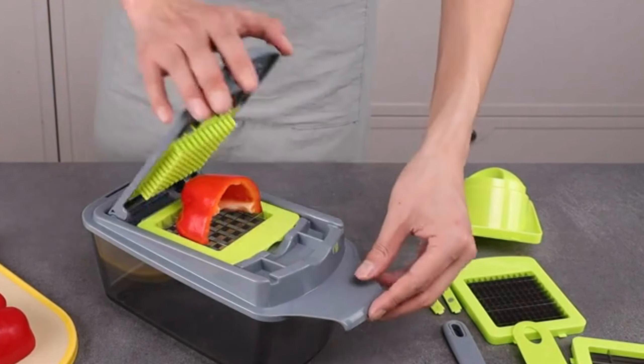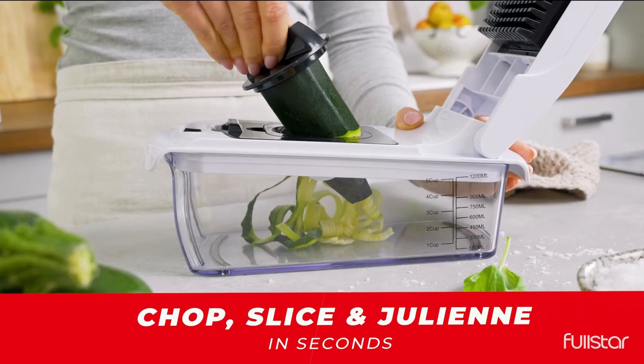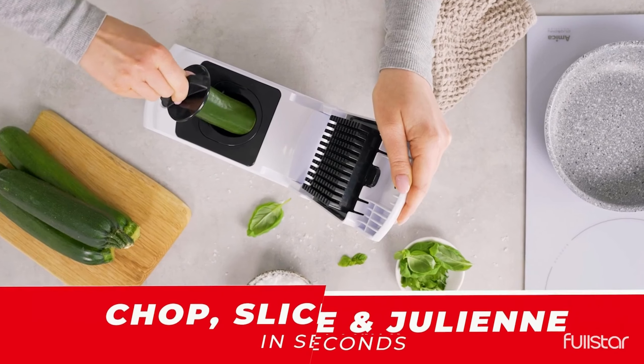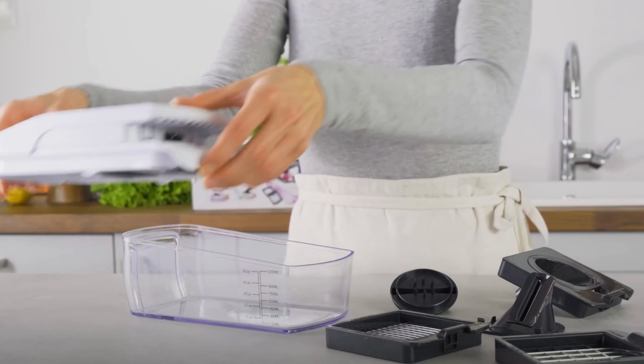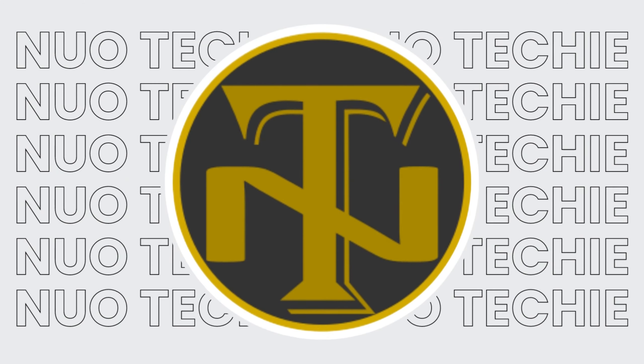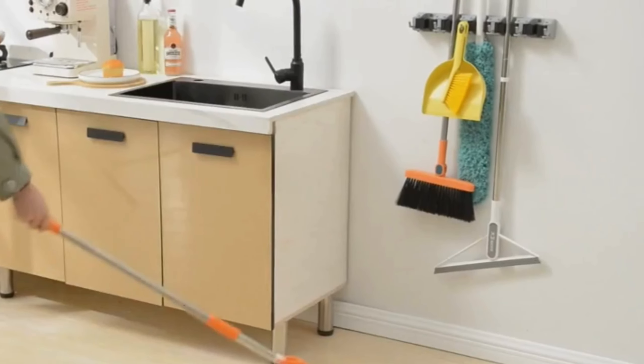4. Vegetable Chopper. Say goodbye to tedious food preparation with the vegetable chopper. This gadget comes with four interchangeable blades, allowing you to julienne, chop, and slice vegetables effortlessly. The built-in chop lid eliminates the mess of using a cutting board, while the storage container keeps your prepared vegetables fresh. Easy to clean and compact in size, this kitchen gadget is a must-have for any cooking enthusiast.